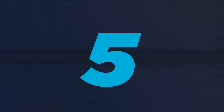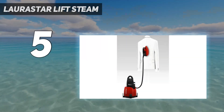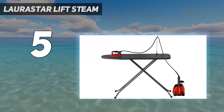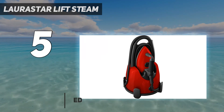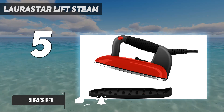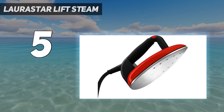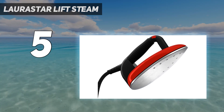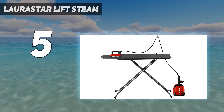Starting at number 5: Laurastar Lift Steam. The Laurastar system is a high-end combination iron and garment steamer that can be used as a replacement for dry cleaning. Richardson has had this iron for several years and swears by it. The thing I love about the Laurastar is the steam is so hot, says Richardson. Their steam dries on contact.